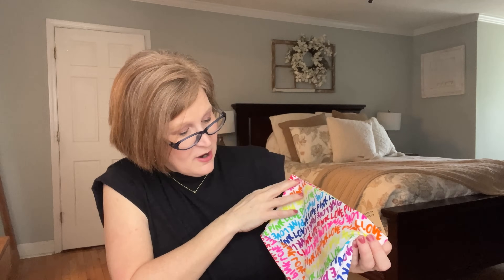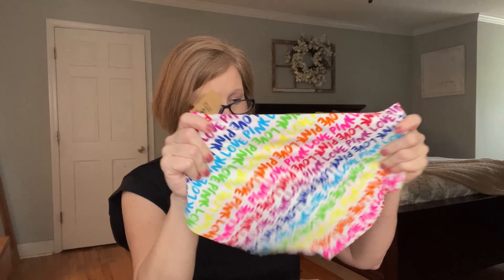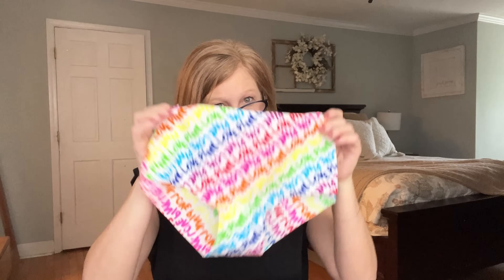We have one more item — it's from Victoria's Secret Pink! It's a pair of underwear. They say 'Pink Love' on them. I love a high-waisted style and Victoria's Secret always has the cotton lining and full coverage. Look how stretchy they are — so cute! Alright, that was my box and they knocked it out of the park.